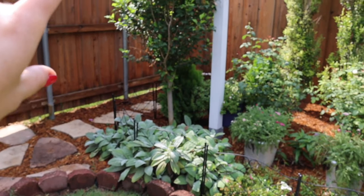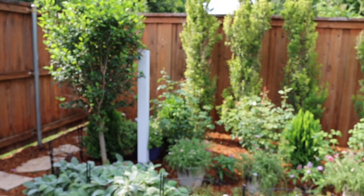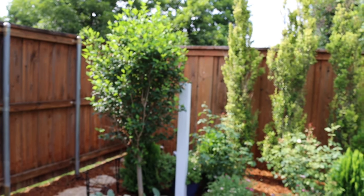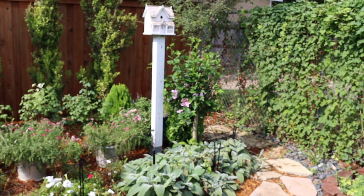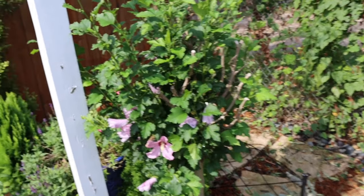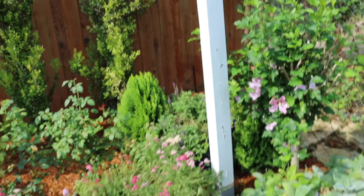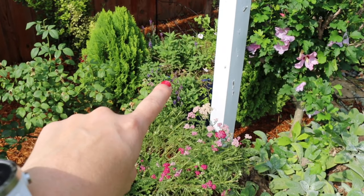Another cottage garden staple is the rose of Sharon. She's got two of them — the reason one is a little bigger is because during the snowpocalypse it fared a lot better than the other one. They weren't sure if they'd have to replace it, but they waited and it has started to come back.